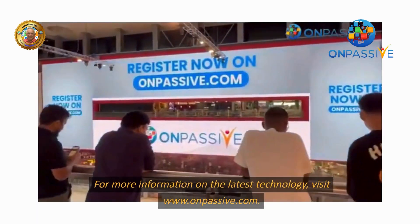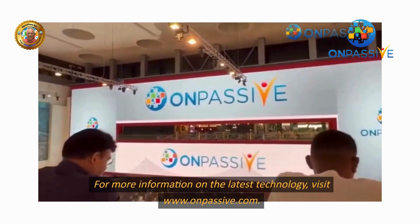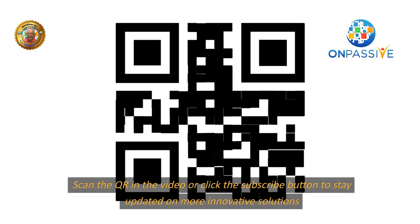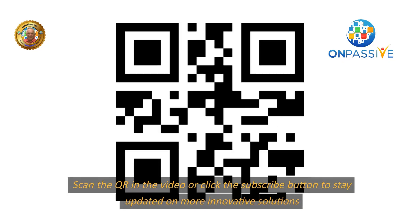For more information on the latest technology, visit www.onpassive.com. Scan the QR code in the video or click the subscribe button to stay updated on more innovative solutions.